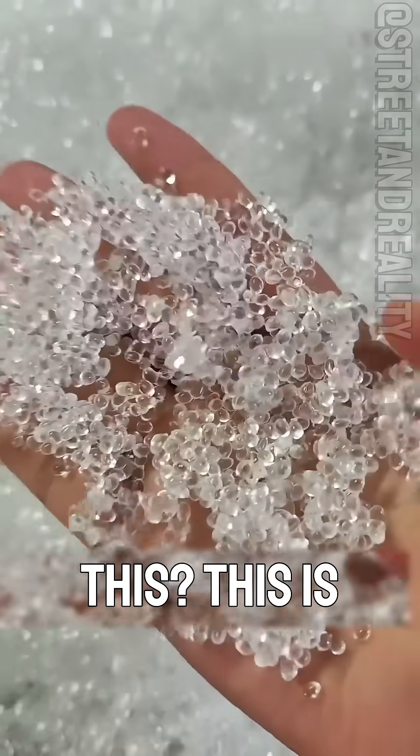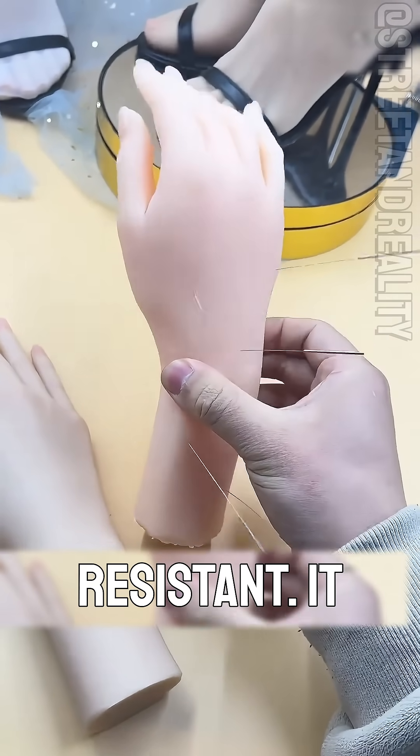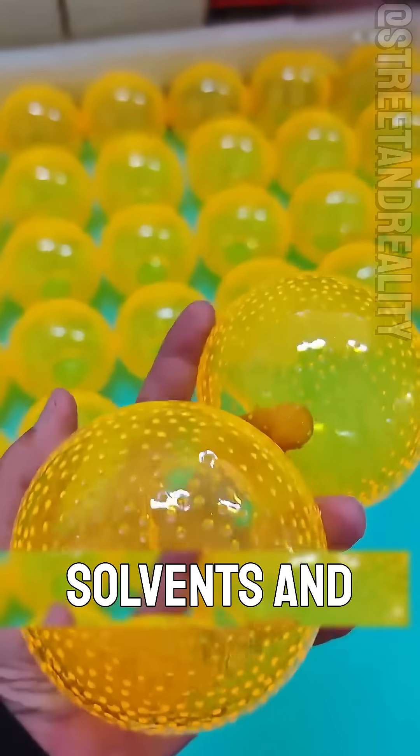What plastic is this? This is the most corrosion-resistant plastic, PTFE, polytetrafluoroethylene, commonly called Teflon. Super-resistant, it can handle all organic solvents and even seawater.